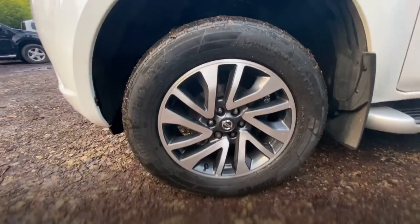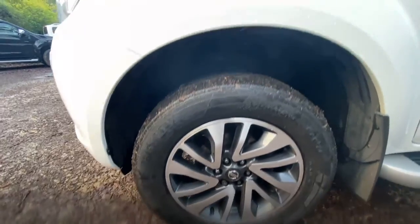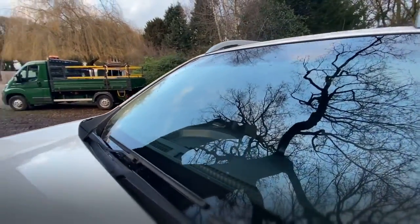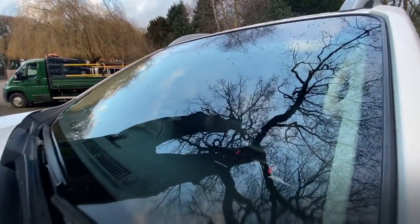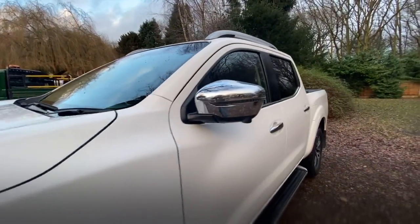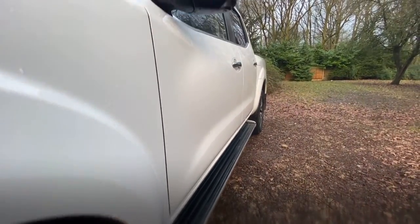Passenger side front wheel and tyre — it's a Continental tyre. I'd guess there's about 4mm of tread. There's nothing I can see on the windscreen — no chips or cracks. I've actually driven this one as well and it drives really well, no issues with it.